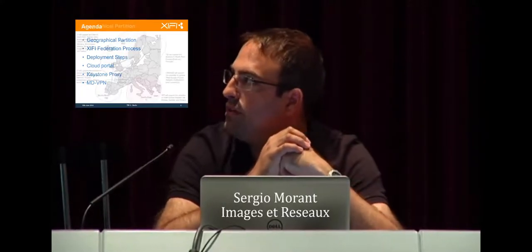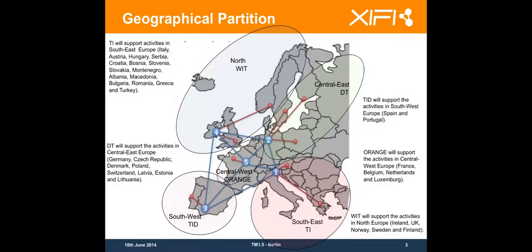From the Federation point of view, what has been decided is that Europe is going to be divided into five zones for supporting the integration of the new nodes within the Federation. There is a north zone which is handled by WIT, composed of the UK, Ireland, Sweden, Norway, and Finland. You will have a contact point within the WIT organization that will help you deploying your node if you are in this zone.